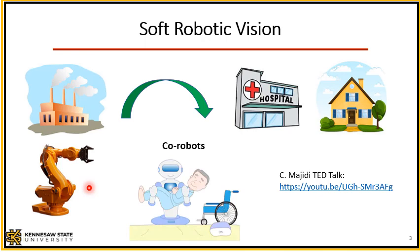However, there is an increasing demand for robotic systems to be used in hospitals or in homes where they come into close contact and interaction with humans. In this scenario, safety is very important — just imagine if a rigid robotic arm accidentally hit you, it could cause severe damage.